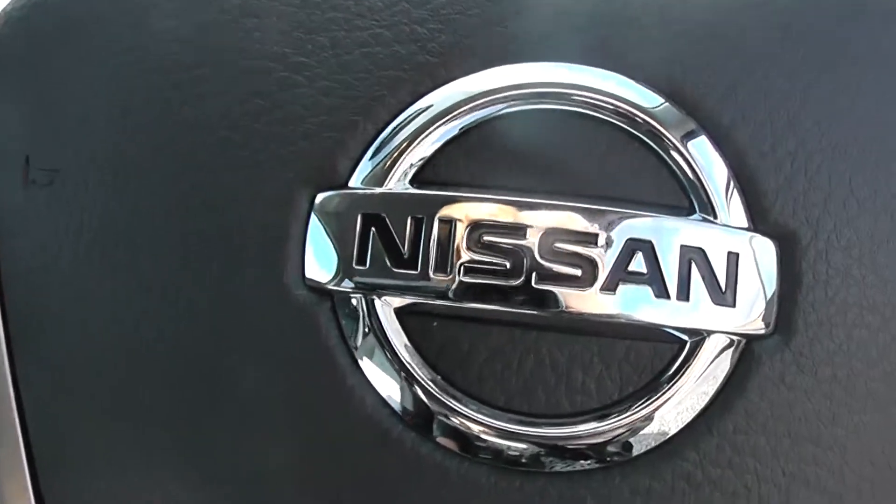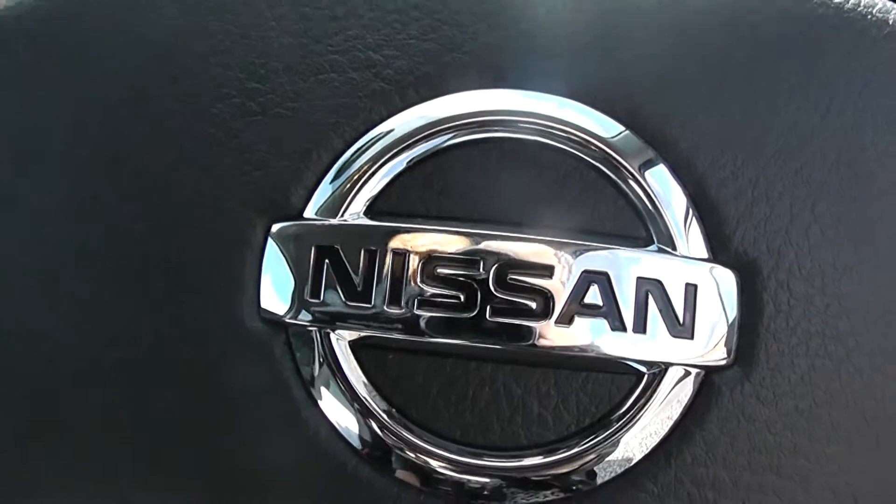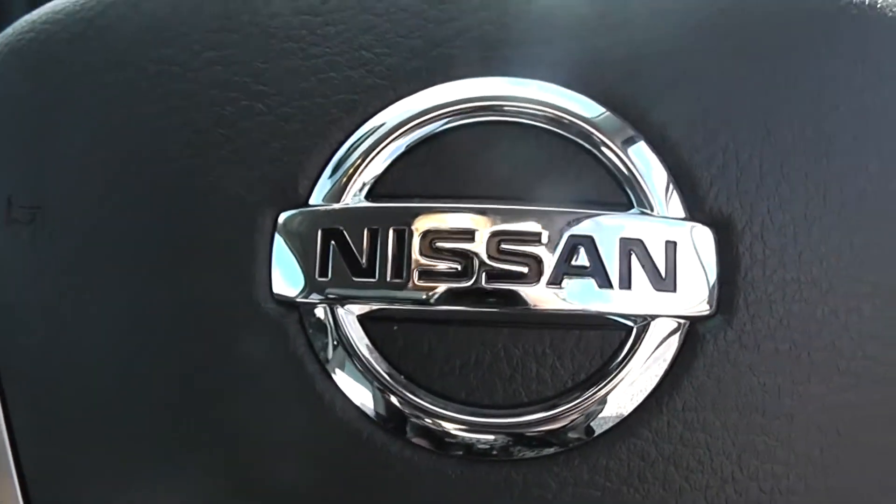This is a pre-registered vehicle, so delivery mileage applies. Here at Wessex Garages Nissan, we guarantee to give you the best deals on finance.